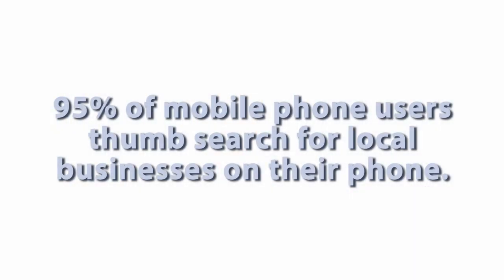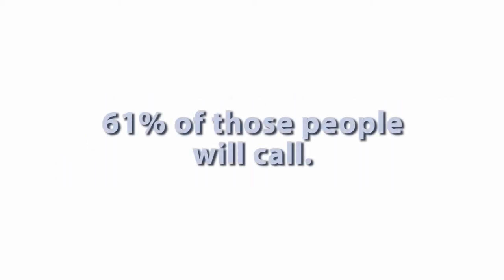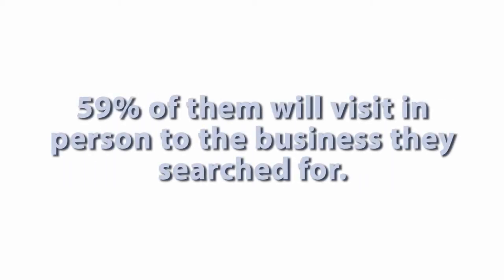The bottom line is that your customers are mobile. Are you? Here are some stats for you: 95% of mobile phone users thumb search for local businesses on their phone, and 61% of those people will call, and 59% of them will visit in person to the business they search for.